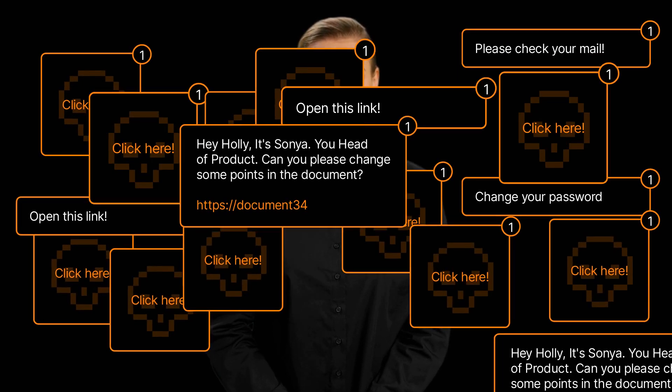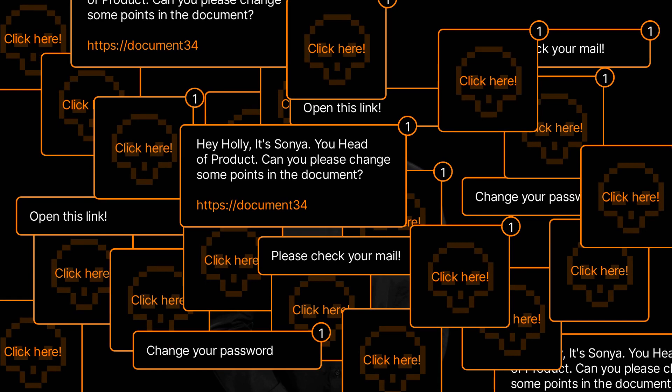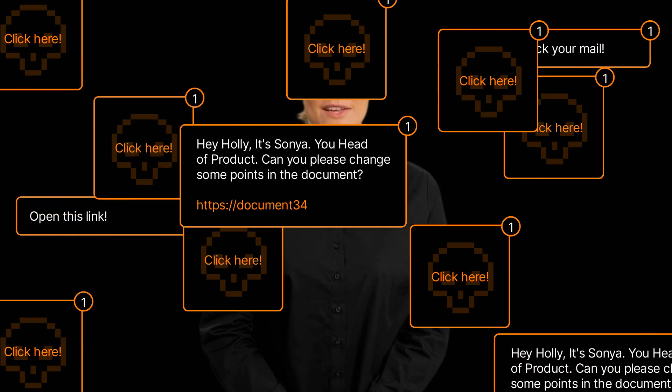In our digital age, cyber threats are lurking in every corner. That's why it's essential for us to follow security practices to protect our organization's valuable information and maintain a safe digital environment. Let's explore some key cyber security best practices together.